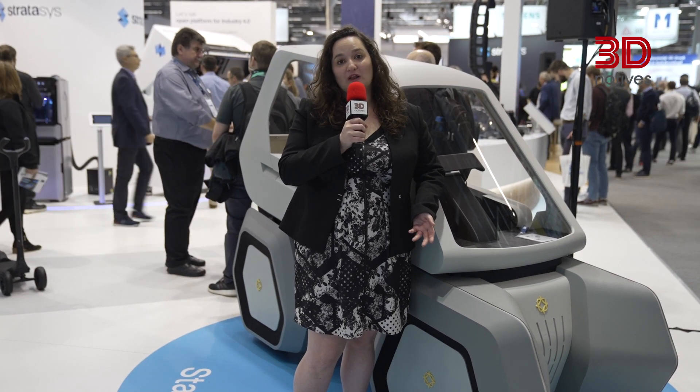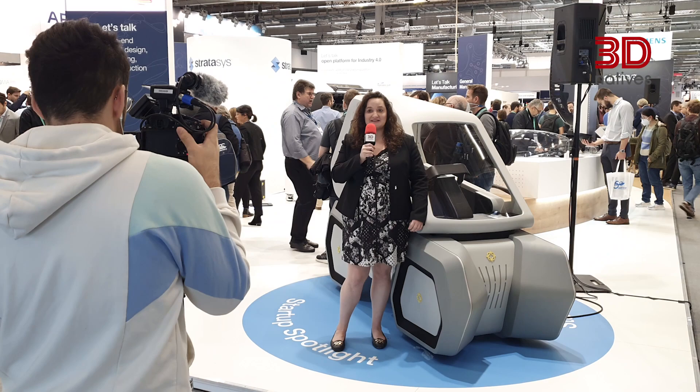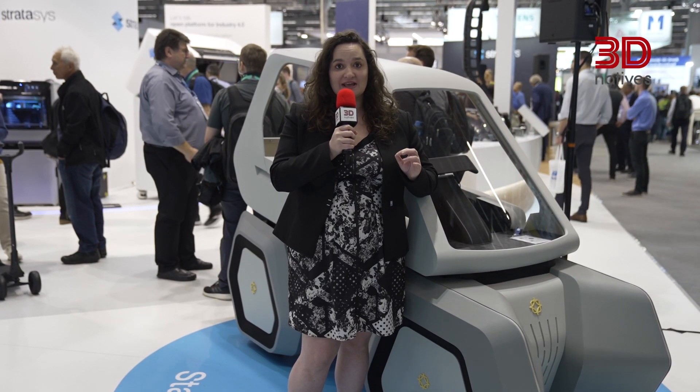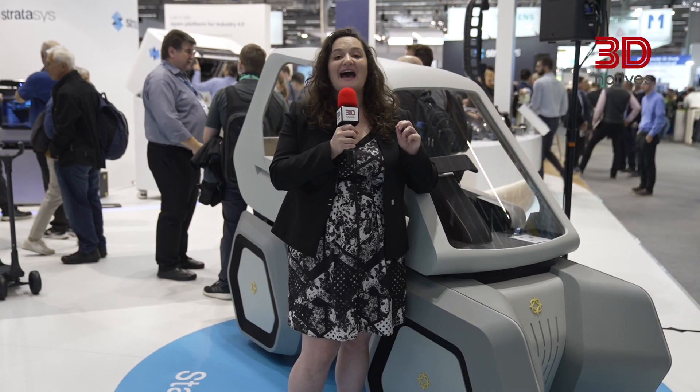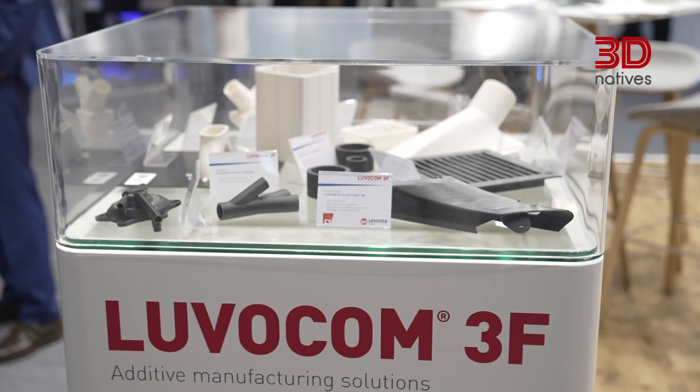Today's topic is materials. It's no secret that polymers are still the biggest sector of the materials market in additive manufacturing, but metal materials, especially powders, are quickly gaining ground. According to Formnext, this year there are 274 exhibitors with material solutions. Out of those, 169 are dedicated to polymers. Just behind, we have metal providers at 155. Also, for the first time this year, there are 55 exhibitors offering ceramic solutions at Formnext.